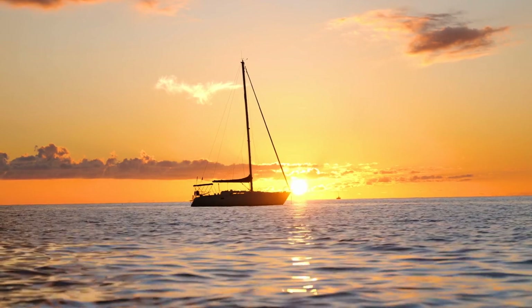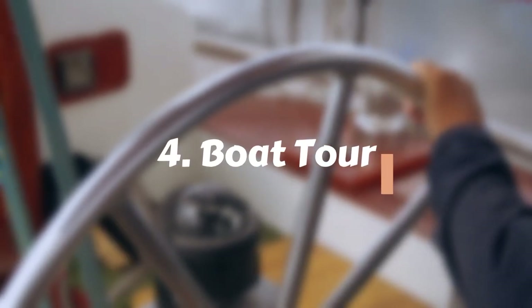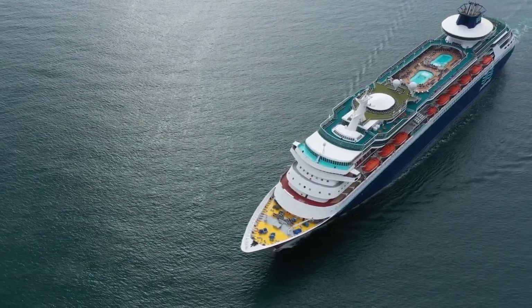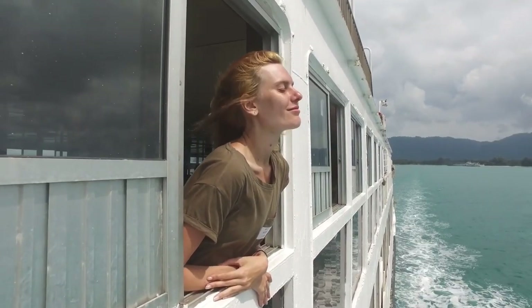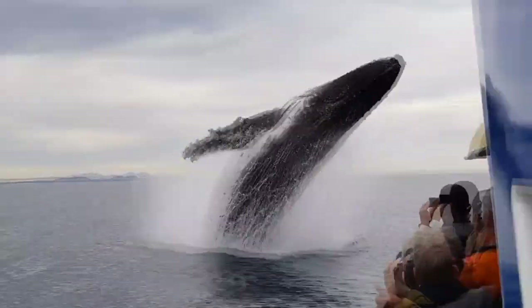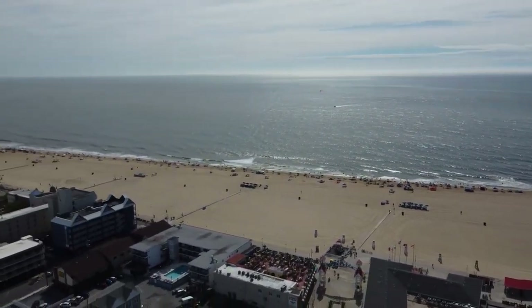Embark on an adventure and experience the beauty of Ocean City's coastal scenery with a thrilling boat tour. Summertime in Ocean City is anything but boring — kick your vacation up a notch by embarking on a high-octane, outdoorsy adventure. With a boat tour of the coastal scenery, you'll be treated to breathtaking beachfront views and maybe even catch sight of an elusive sea creature or two. You haven't truly experienced the beauty of Ocean City until you've soared through its waters on board a boat.